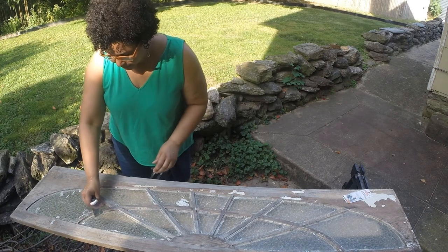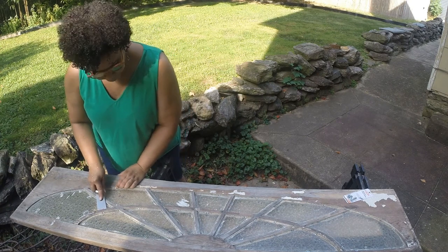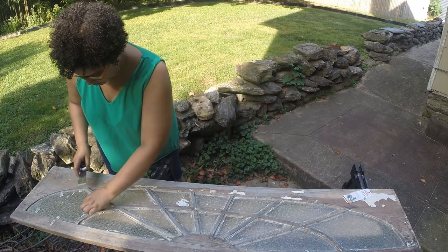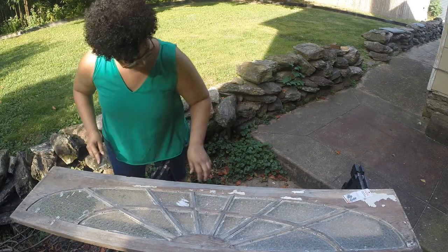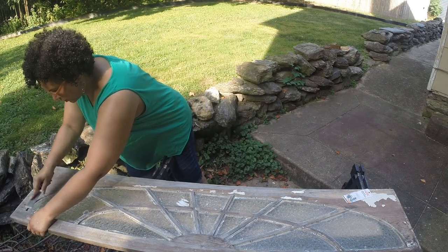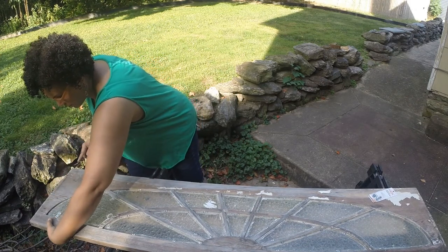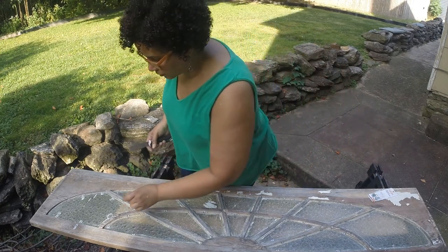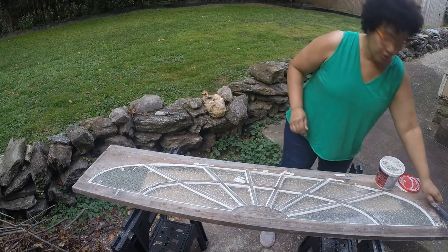I've been putting these points about one per side on the shorter sides, and on the longer sides I've been spacing out two. This is just about finished and it took a really long time to do it.